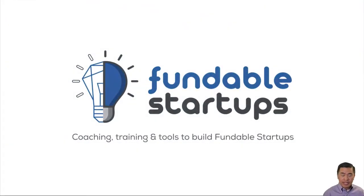Hi, I'm Sam Wong from FundableStartups.com. I'm a startup CEO coach, author, and the instructor for a library of startup training classes.